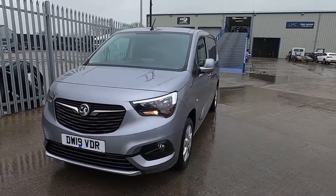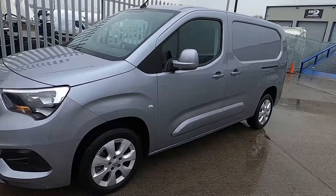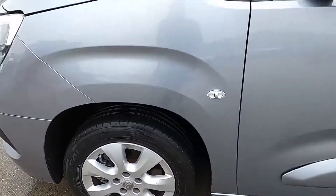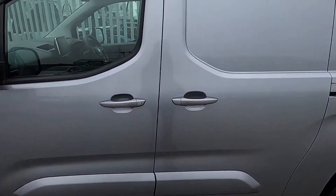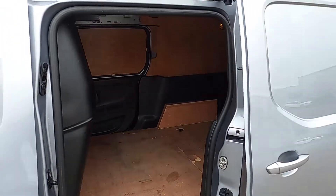This Combo really is a fantastic choice if you're looking for a van that's very practical, comfortable and reliable. Down to the sides, this van has got 16 inch wheels. You've got plenty of room on board and sliding doors either side for easy access.